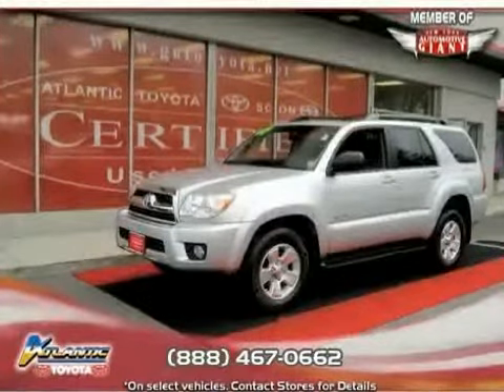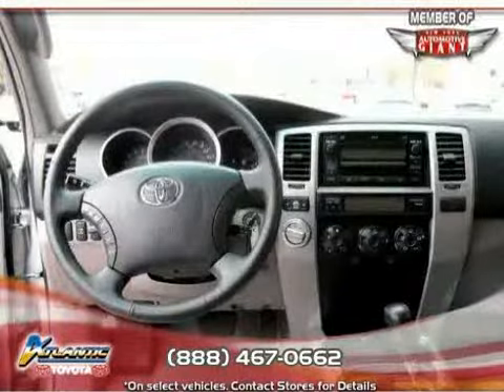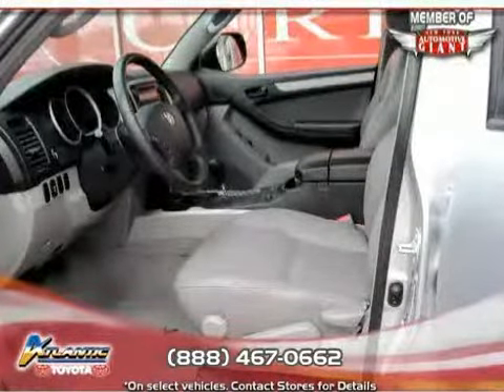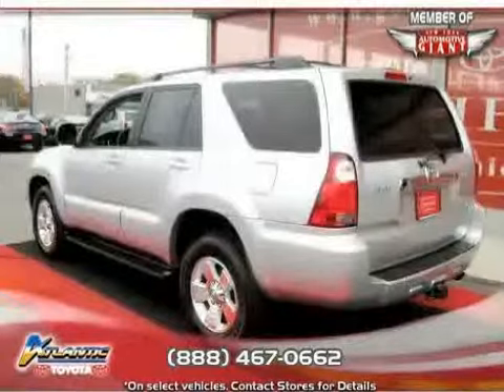Like this 2006 Toyota 4Runner equipped with leather interior, climate control, CD player, driver and passenger side airbag, four-wheel anti-lock brakes, cruise control, four-wheel drive, traction control, vehicle anti-theft system, power driver seat, power windows, and power door locks.